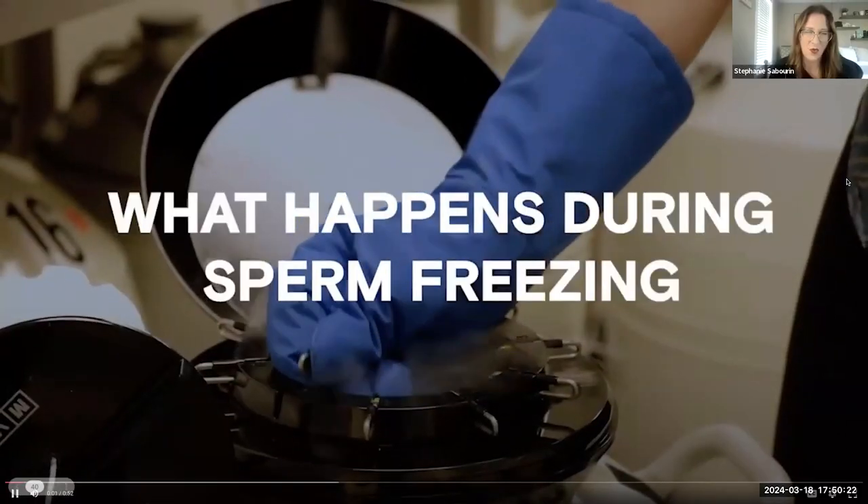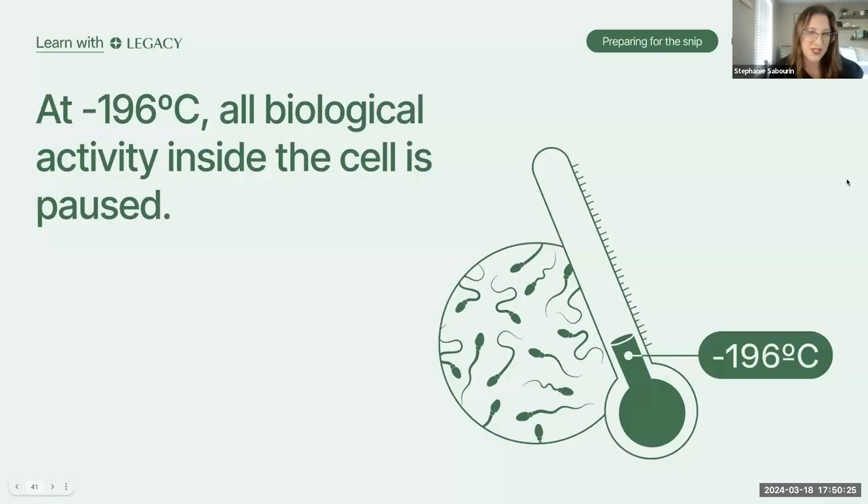The oldest sample ever used in IVF to conceive a child was in storage for either 47 or 48 years. At negative 196 degrees Celsius, all biological activity inside a cell is paused — literally frozen. This is what we mean when we say you are freezing time when you freeze your sperm.